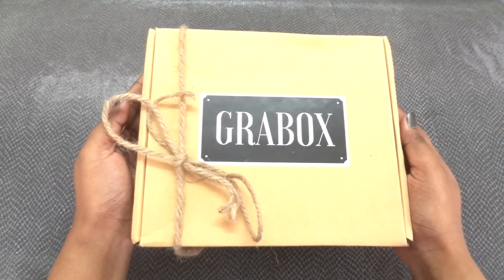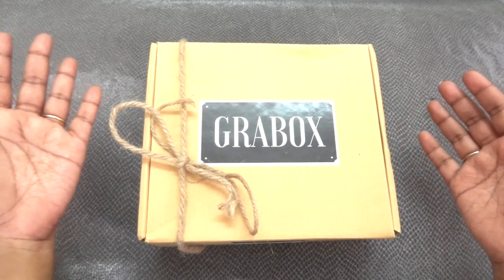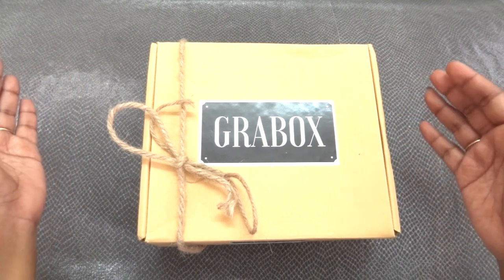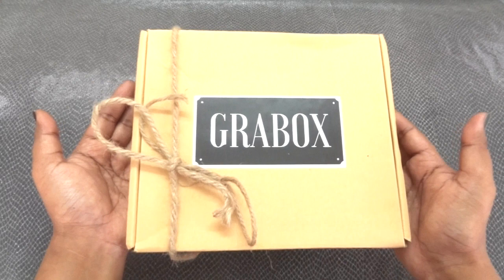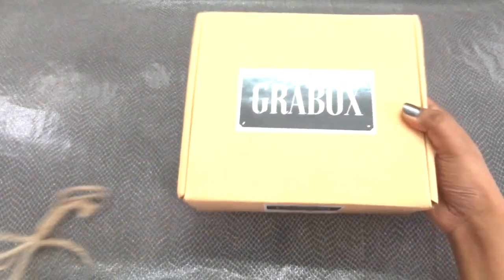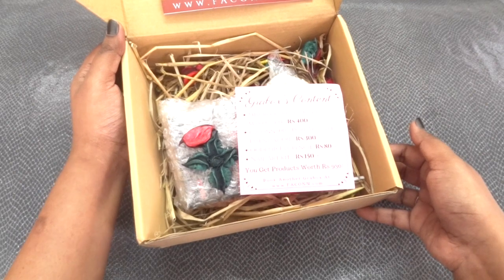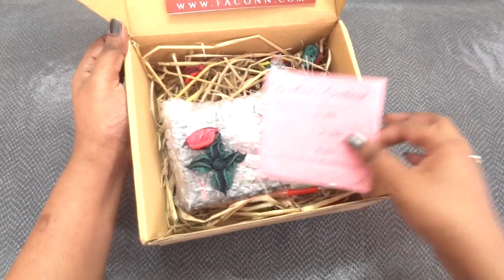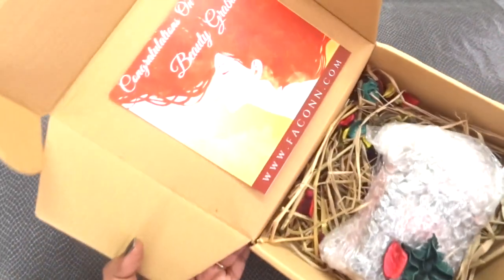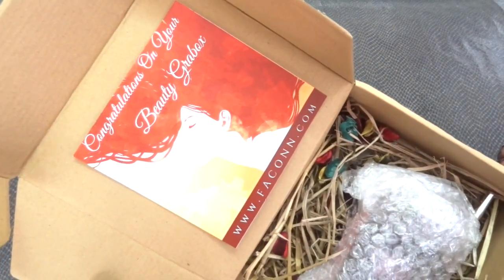This is how the Beauty Grab Box looks. There was an outer bubble wrapping of two or three layers and then the usual Korea packaging over that. The box is the same as last month — it has the jute wrap with the brand logo. Inside we have beautiful packaging with potpourri and straws, all products nicely bubble wrapped, along with an info card and a congratulations card with the website address.